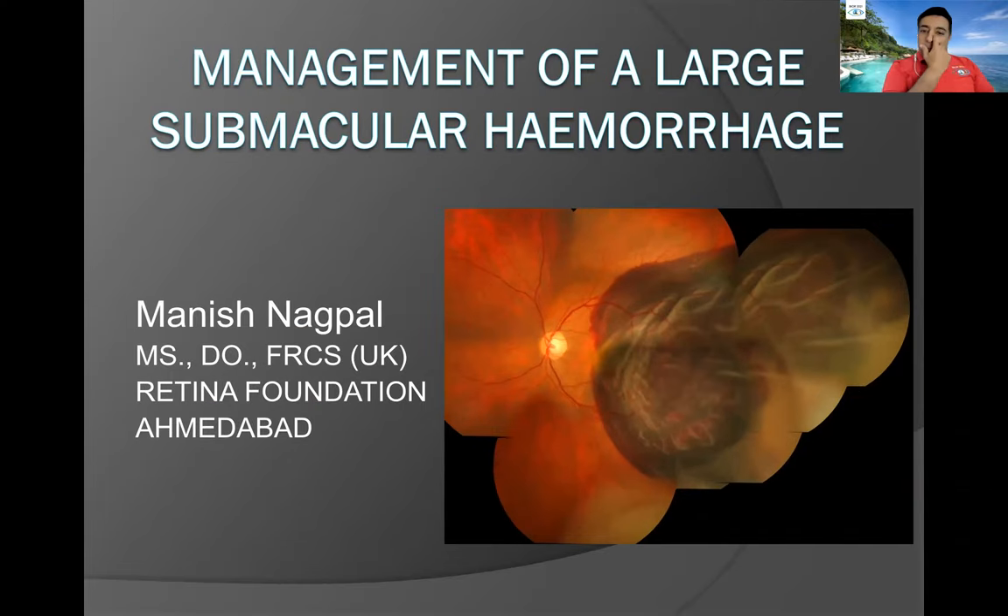Management of a large submacular hemorrhage — there are many ways to manage these entities and a lot of different techniques about how one can go about managing these very difficult situations. I'll take you through a series of different types of cases with the techniques I've used so far to try and remove these and get the best out of these eyes.